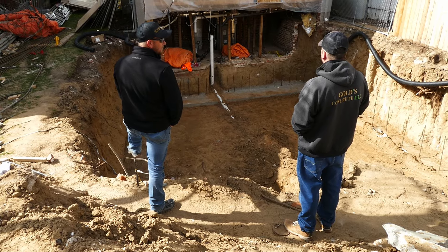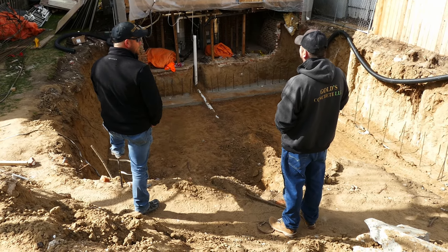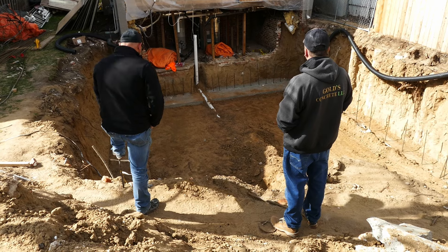Now we're standing here basically saying we're going to get a new sub out here that shows up when they said they're going to show up, because our guys are all busy doing other work.